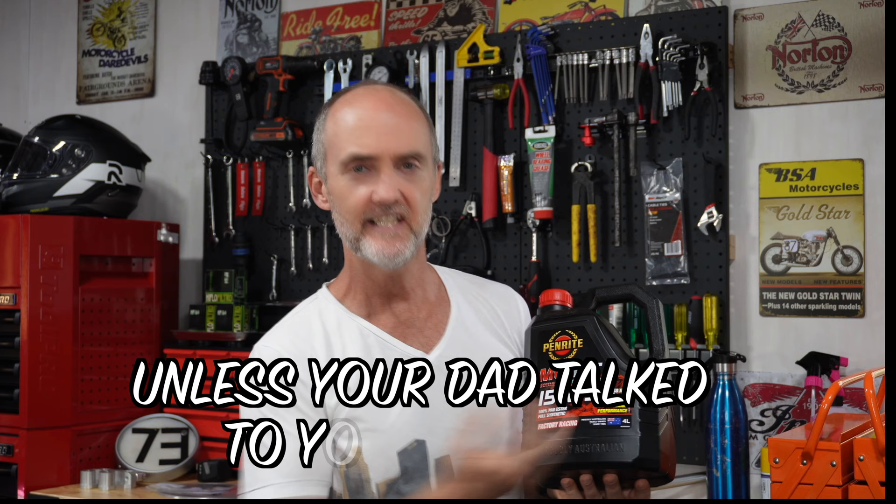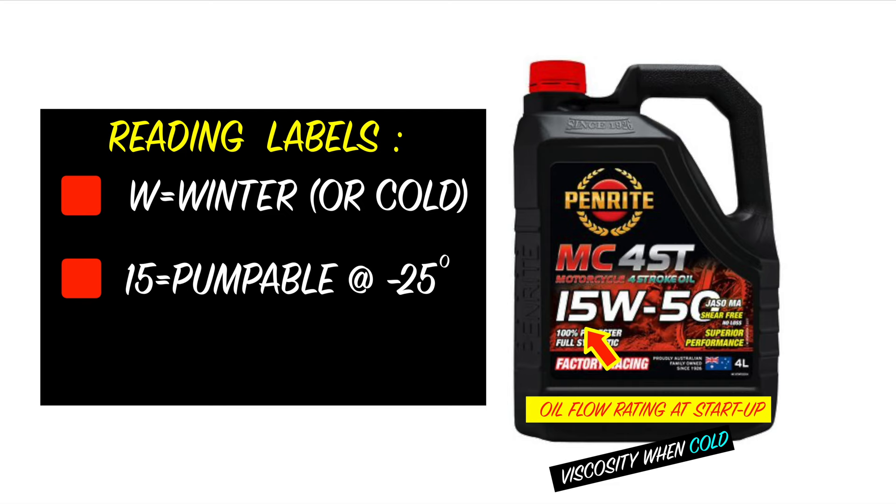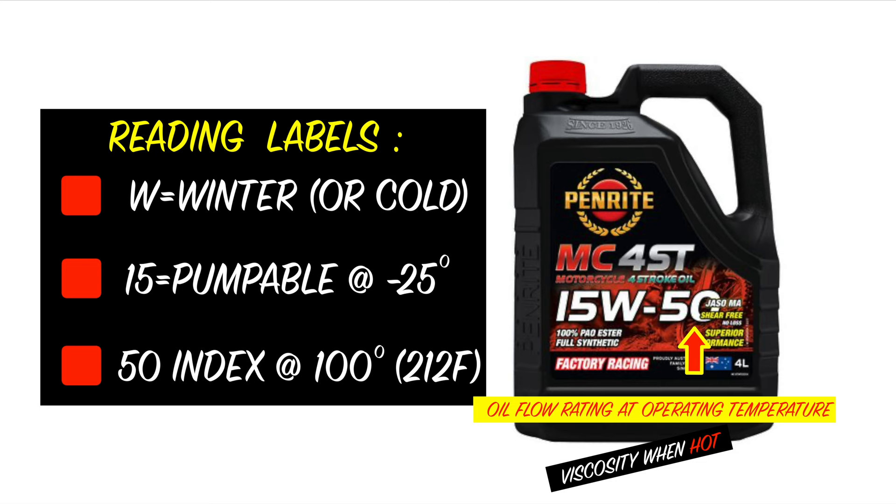So when it comes to base oils, whether mineral or full synthetic, viscosity is the most important property of the oil. When you go into an auto dealer to choose your oil from that huge selection on the shelves, how do you actually interpret the oil labels? So if we take this oil container as an example, we've got an alphanumeric name, and the first part of that name is 15W. The W represents winter. This 15 indicates that the oil is still pumpable to temperatures down to as low as negative 25 degrees Celsius. The 50 is an index rating number telling us that at 100 degrees Celsius, the oil can still sufficiently flow throughout the engine parts at the recommended level.